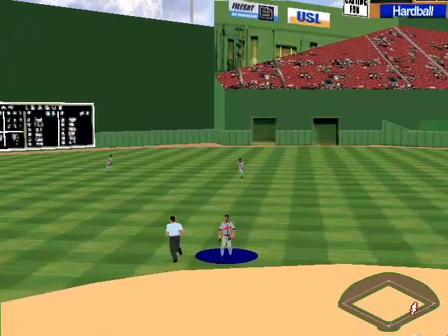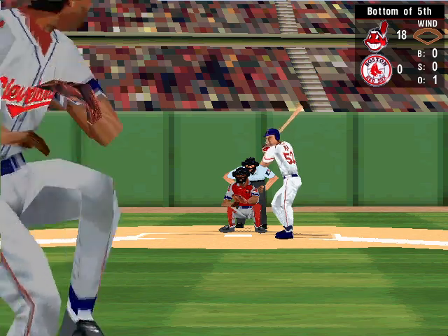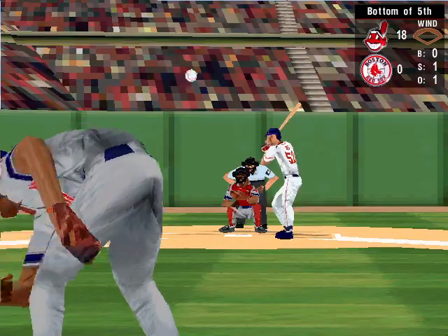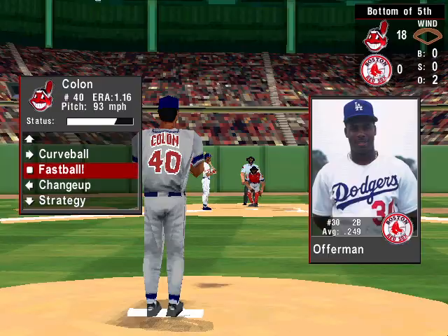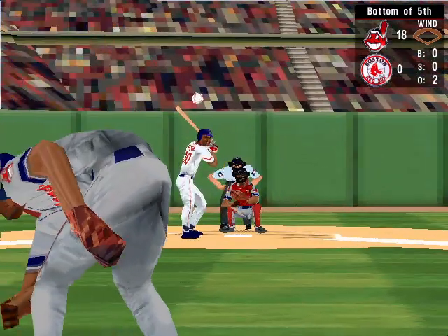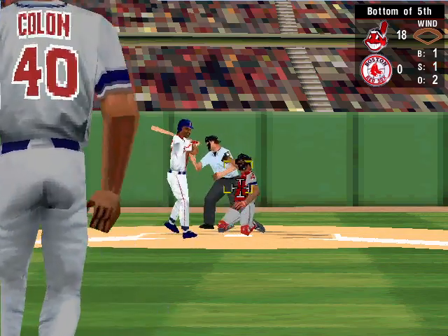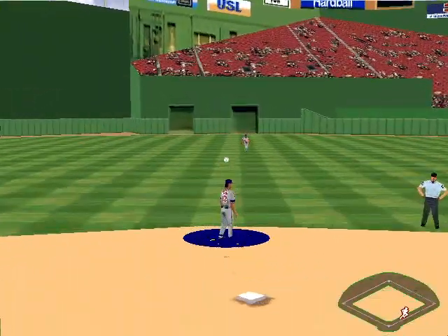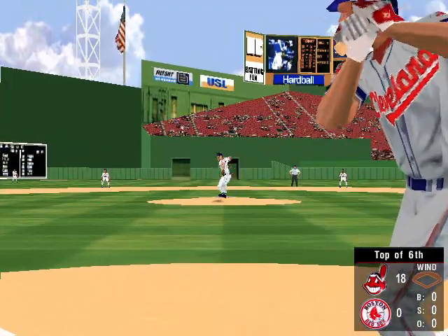Popper to second base — one out. At the plate, the third baseman — he's hit 0 for 1. He can't get a piece of it for the first strike. Foul to left. Caught by Sandy Alomar Jr. — that's the second out. Now batting, Jose Offerman, a .249 hitter. Fastball inside for ball one. The 1-0 pitch — swung and missed, strike one. The 1-1 pitch — fly ball to second base, caught by Vizquel. Boston is retired in order, heading into the top of the sixth. The Indians lead 18-0.